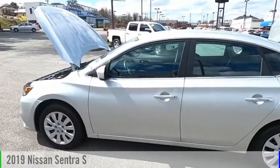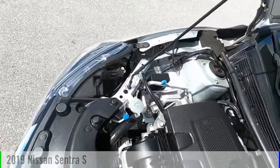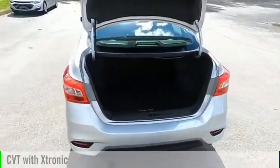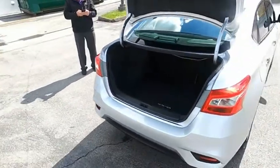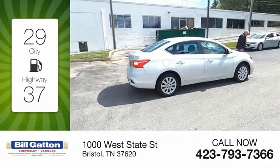Make a great choice today with the 2019 Sentra. This vehicle is powered by a front-wheel drive, four-cylinder, 1.8-liter engine, and comes with a continuously variable transmission. Great fuel efficiency saves you money by requiring fewer trips to the gas station.